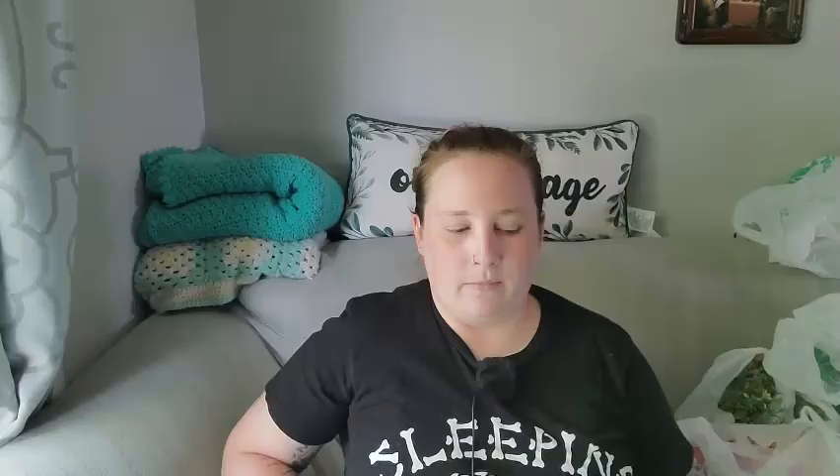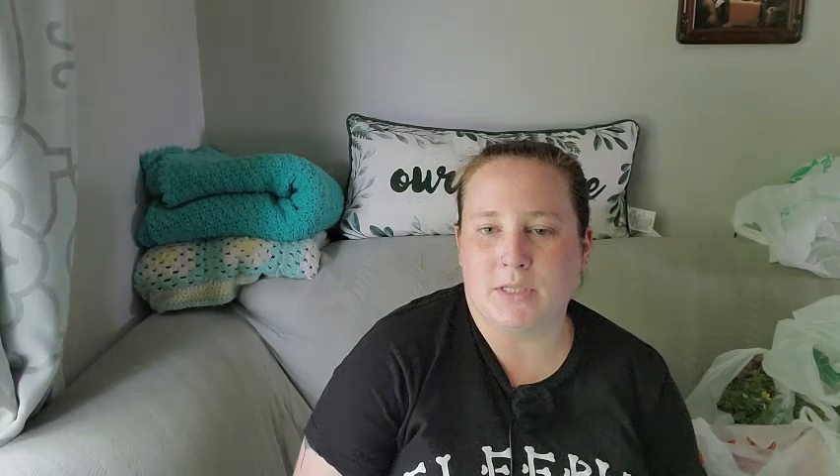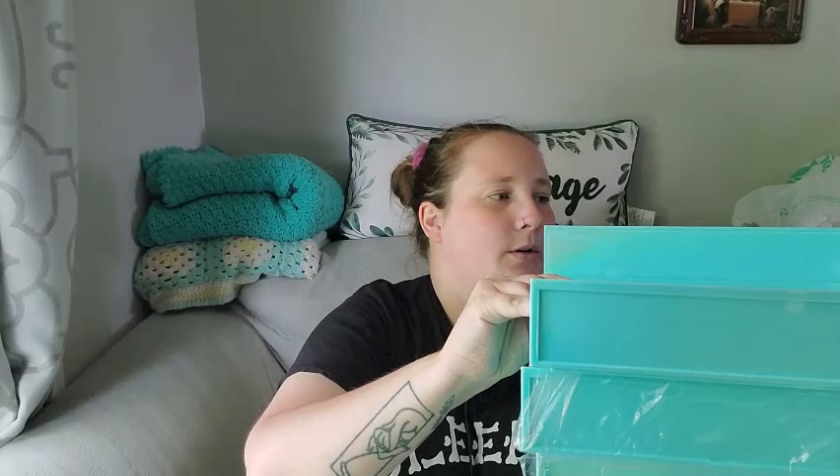I picked up two of those bins and then I got three of these letter trays — they have this iridescent glow to them and they're just so pretty. I'm going to use them in my craft room to hold my construction paper, different types of dyed paper, and color computer paper. You can stack them up and put your papers in either tray.